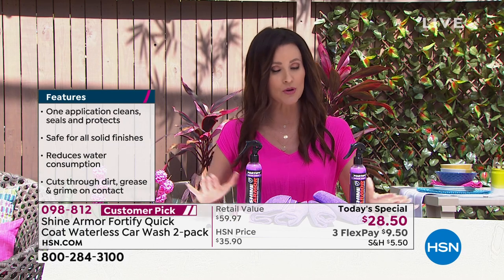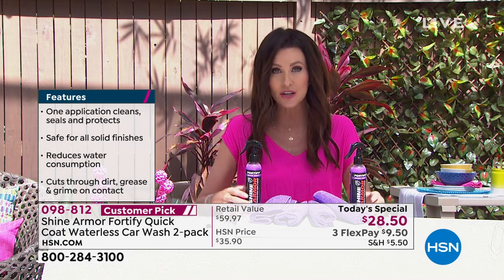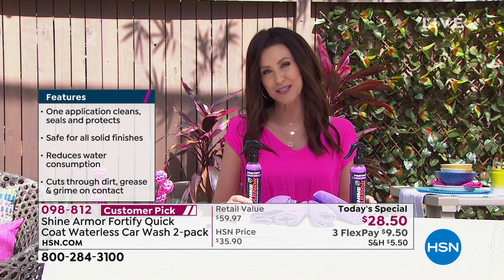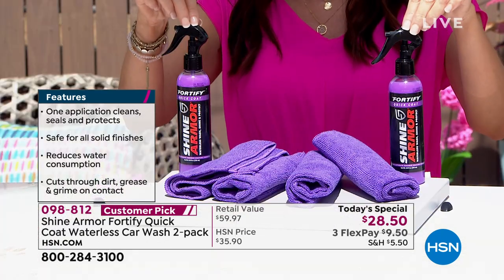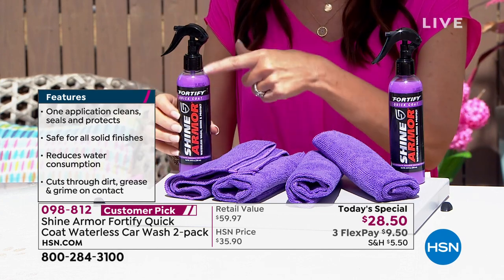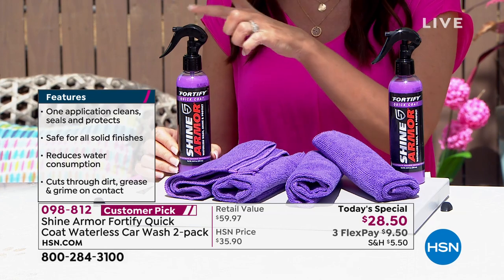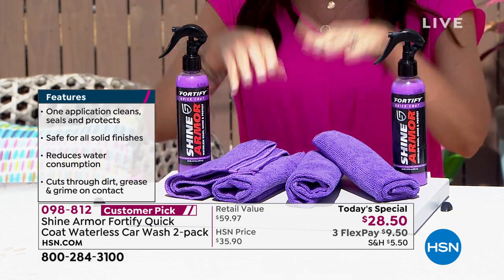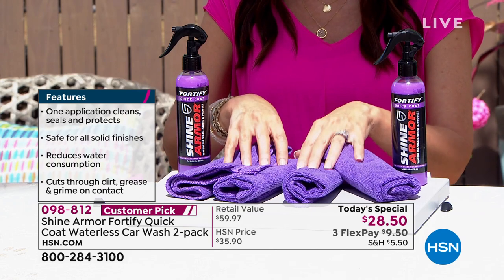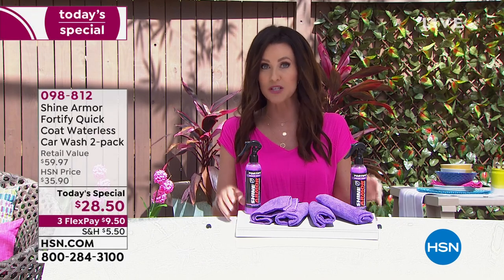Here's what you're getting today: it's a $60 value for over 50% off. You get two full-size bottles of Shine Armor — each one for a regular size sedan will clean, shine, and protect for about a month, about four to six washes per bottle. You're also getting $20 worth of microfiber cloths, all for just $28.50.